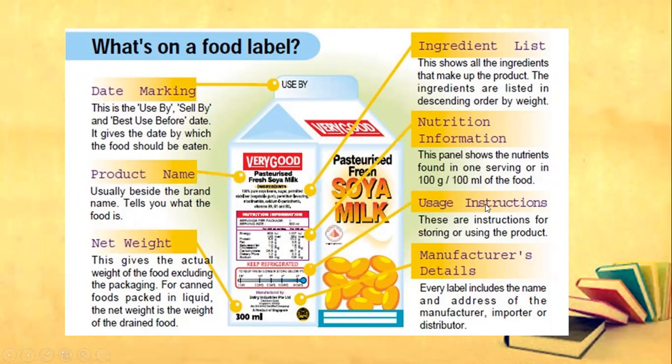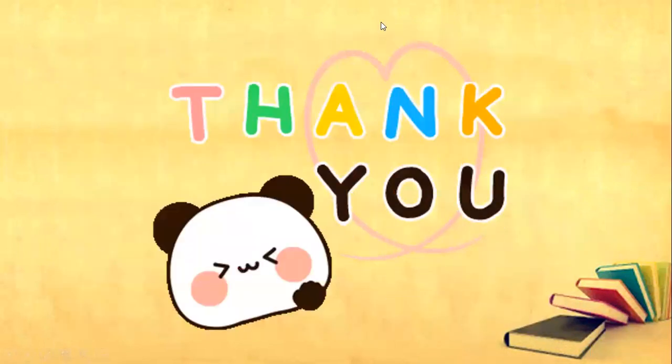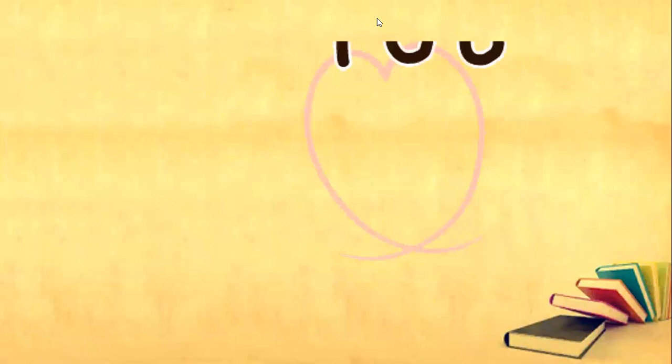All right. So that's all for your food label. We know food labels are very important for us in choosing the food that we are going to eat. Thank you so much and have a good day. Goodbye everyone.